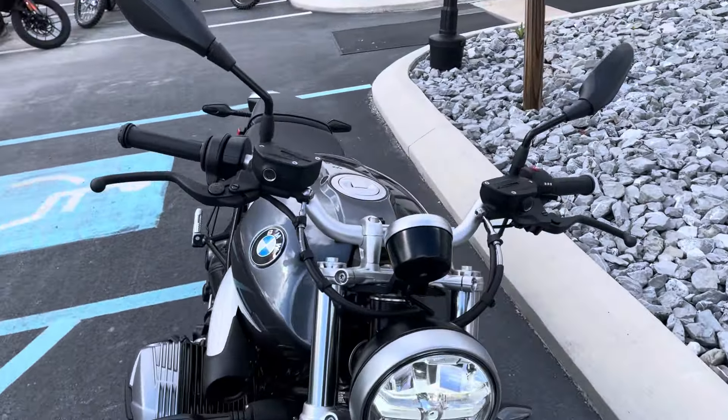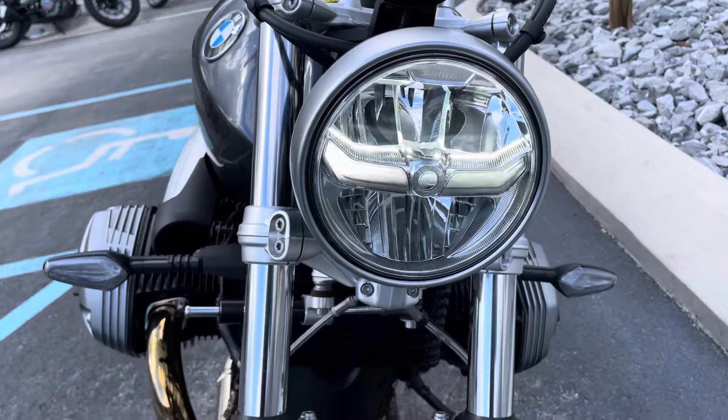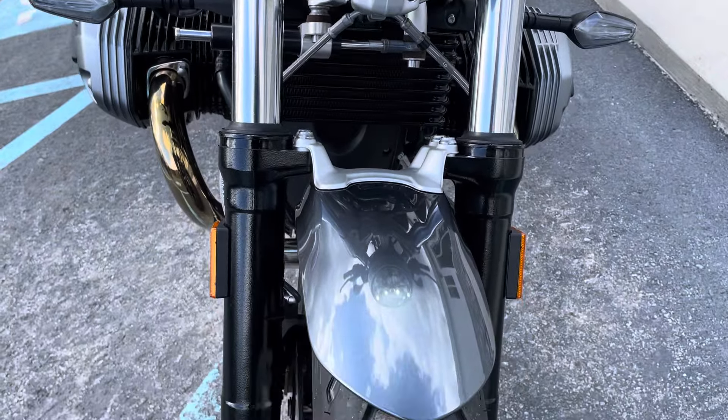Got this correct drum BMW at the BMW dealer auction. It has factory warranty good through April 12th, 2027.